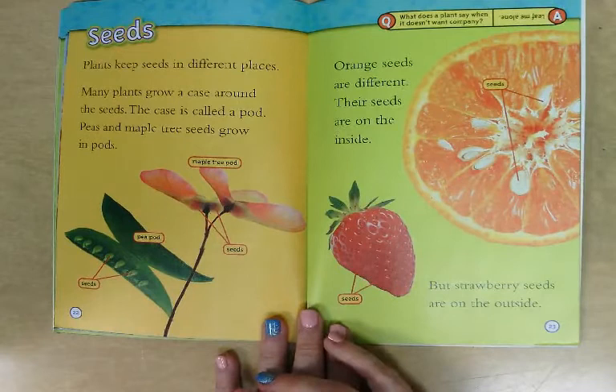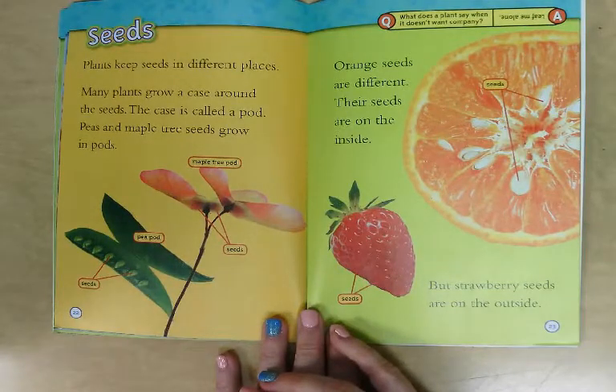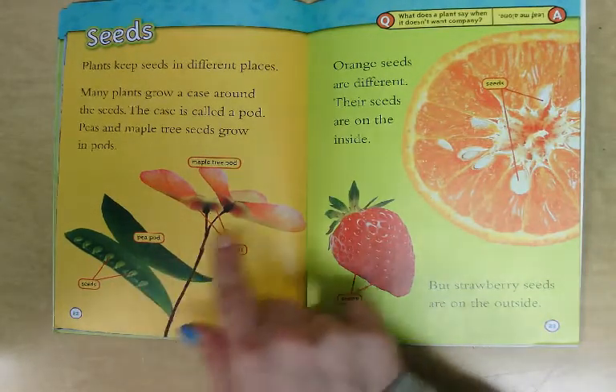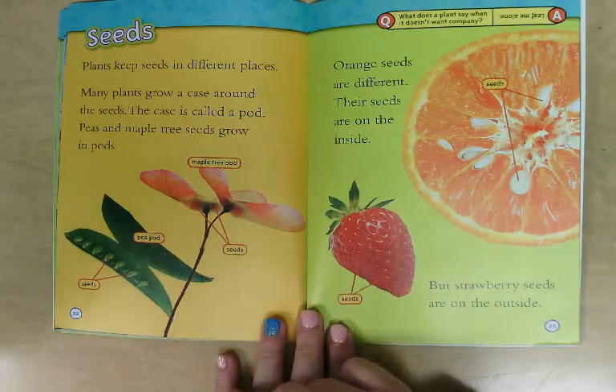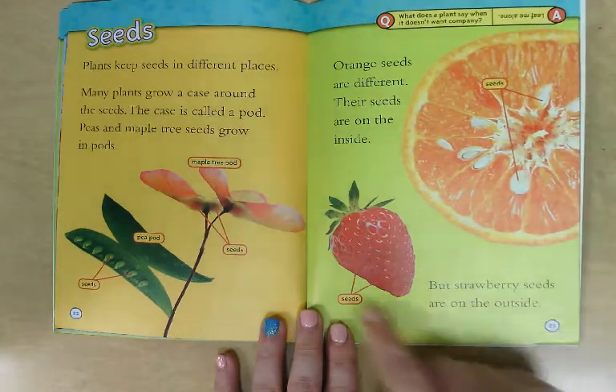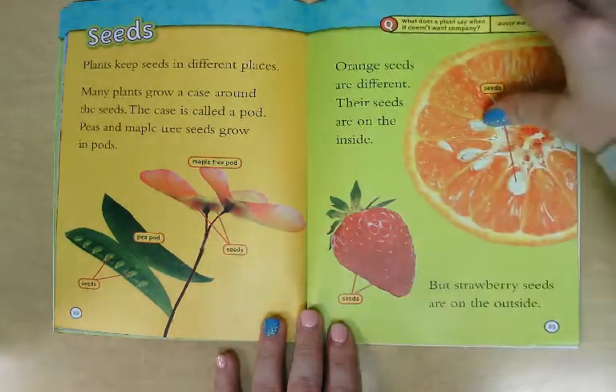Seeds. Plants keep seeds in different places. Many plants grow a case around their seeds — the case is called a pod. Peas and maple tree seeds grow in pods. Orange seeds are different; their seeds are on the inside. But strawberry seeds are on the outside.